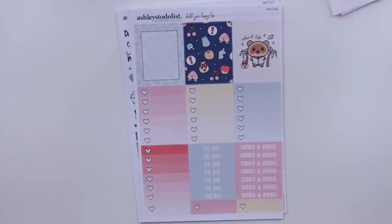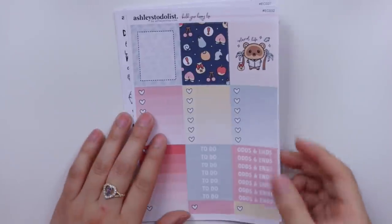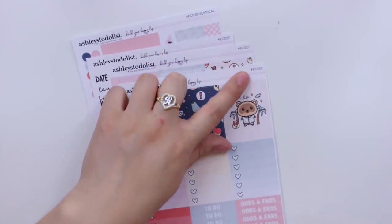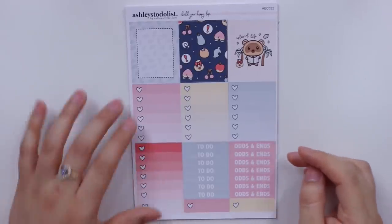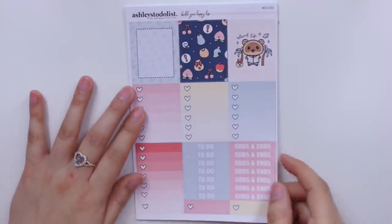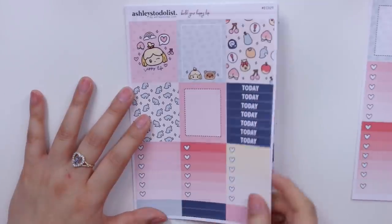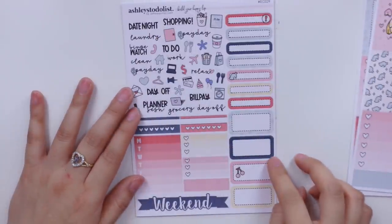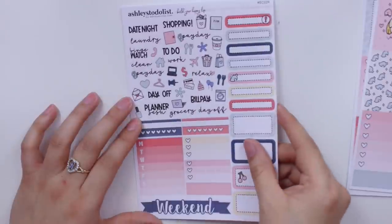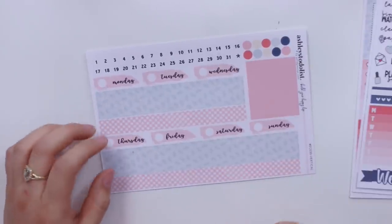I also picked up an Animal Crossing kit from her, individually selecting sheets a la carte. I picked up EC30, EC29, EC27, and EC32. This one comes with three full boxes, three ombre heart checklists, some to-do and odds and ends, little headers, and some quarter boxes. The other page has even more full boxes, today headers, and the rest of the ombre heart checklists. Another page has scripts and icons, a ton of labels, half boxes, a weekly ombre, habit trackers, three heart checklists, and a weekend banner. And of course date covers and bottom washi. So that's the kit.